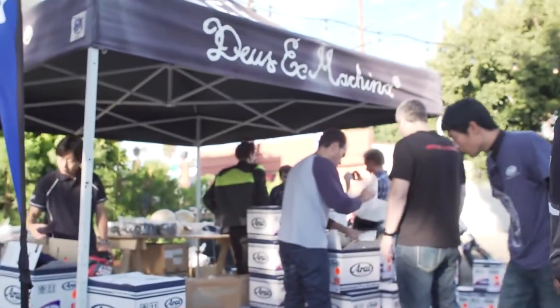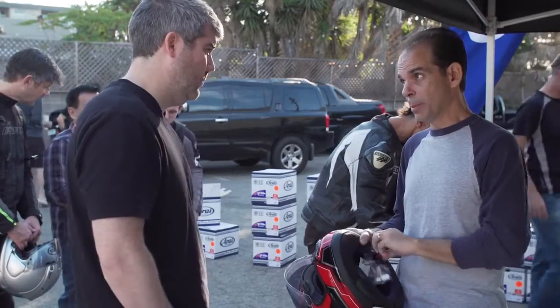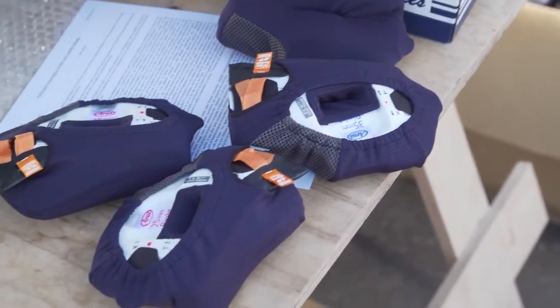The new Cygnet X and Quantum X are pretty much identical twins. They're literally the same helmet, but they're two sides of the same coin. One has a round oval interior to fit people with a rounder head; the other has a long oval interior for people who have a very narrow, long head.